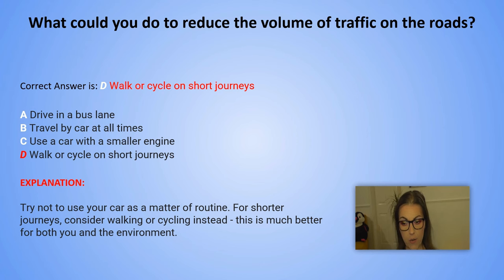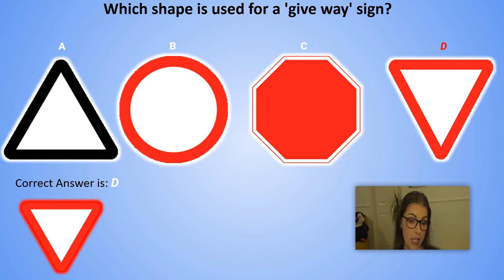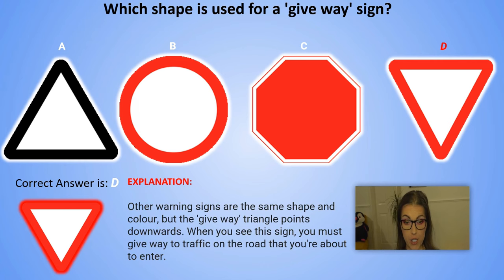Now for the final question: Which shape is used for a give way sign? And the correct answer is shape D. Explanation: Other warning signs are the same shape and colour but the give way triangle points downwards. When you see this sign you must give way to traffic on the road that you are about to enter.